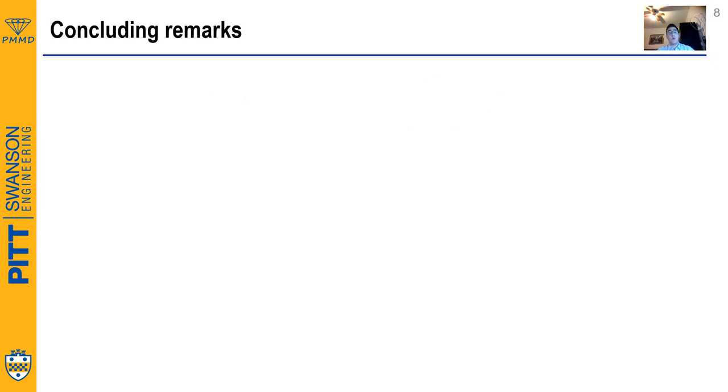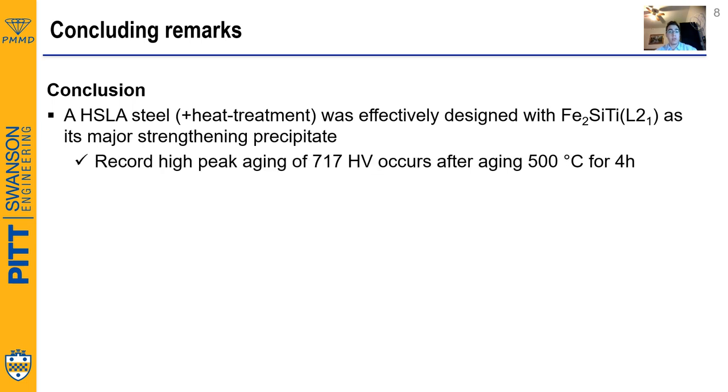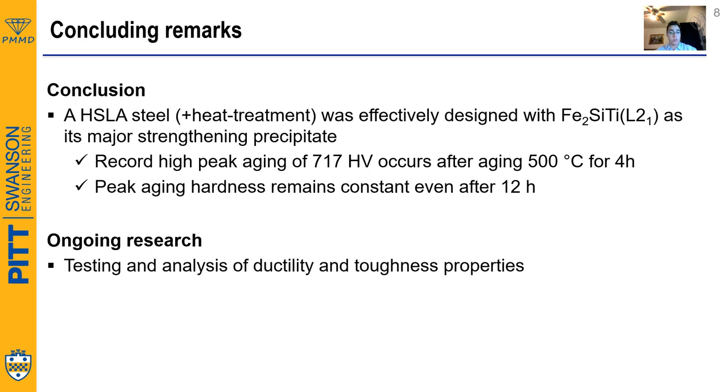As a conclusion, we can claim that we have effectively designed an HSLA steel with Fe2SiTi L21 phase as its major strengthening precipitate, hitting a record high peak aging hardness of 717 HV, and demonstrating that this peak aging hardness remains constant even after 12 hours. As ongoing research, we are currently looking at the ductility and toughness properties to see if they also exhibit high values as in the case of hardness.